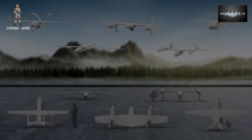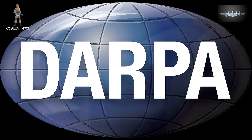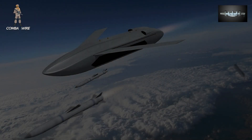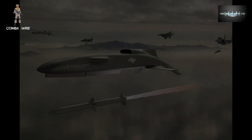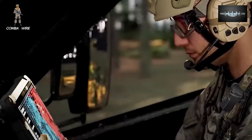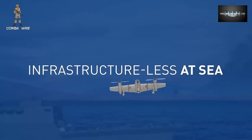What ties all these drones together is Sikorsky's Matrix autonomy system, developed with DARPA, which enables the aircraft to perform fully autonomous operations — from takeoff and navigation to mission execution and landing. Think of it as the digital brain that turns a high-performance drone into a self-managing combat partner.